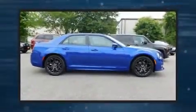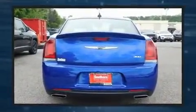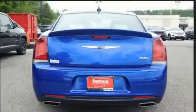The 2019 Chrysler 300. This 4-door, 5-passenger sedan provides a satisfying ride for all passengers. Under the hood, you'll find an 8-cylinder engine with more than 350 horsepower, providing a smooth and predictable driving experience.